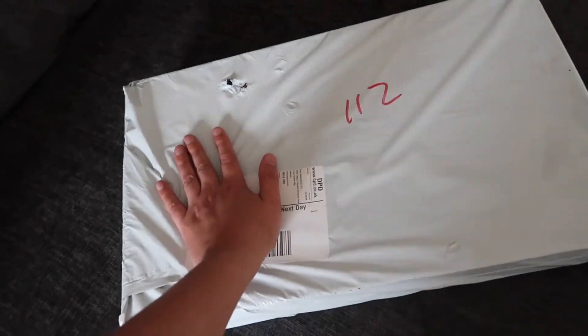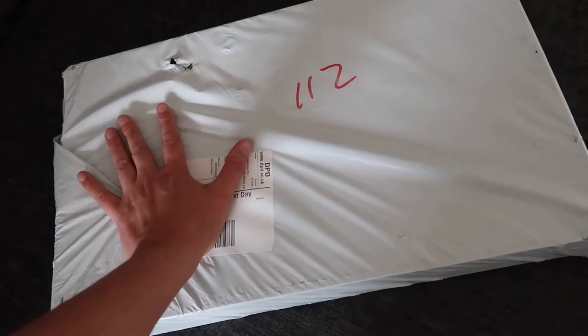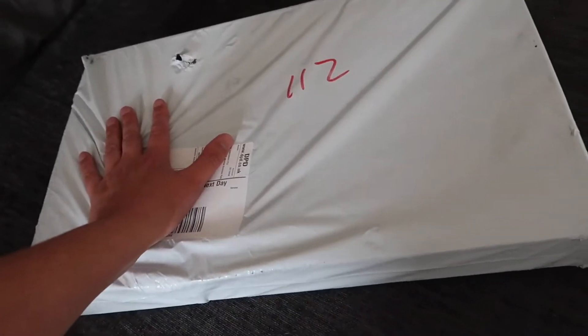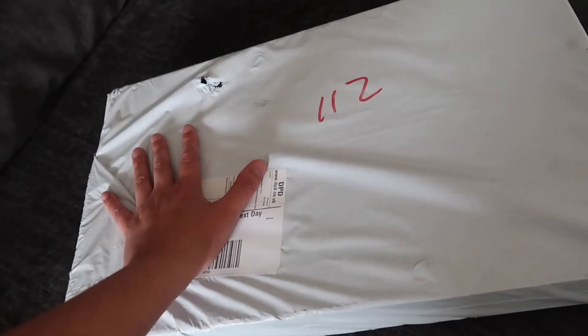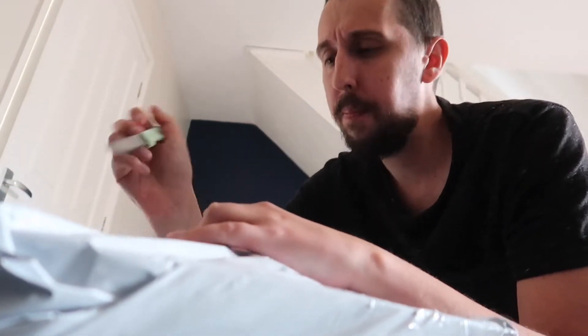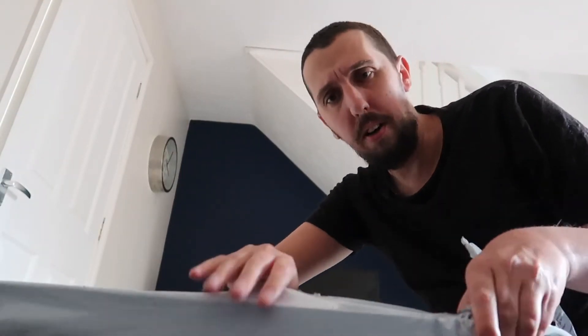Here is parcel number one. Anyone that's seen our vlogs over the past few days will know exactly what this is, because the current laptop has been really doing my head in and has failed me for the last time. It's a new laptop! I ordered it yesterday afternoon at around four o'clock and it came today, less than 24 hours later at about two o'clock. That is some quick delivery from PC World.